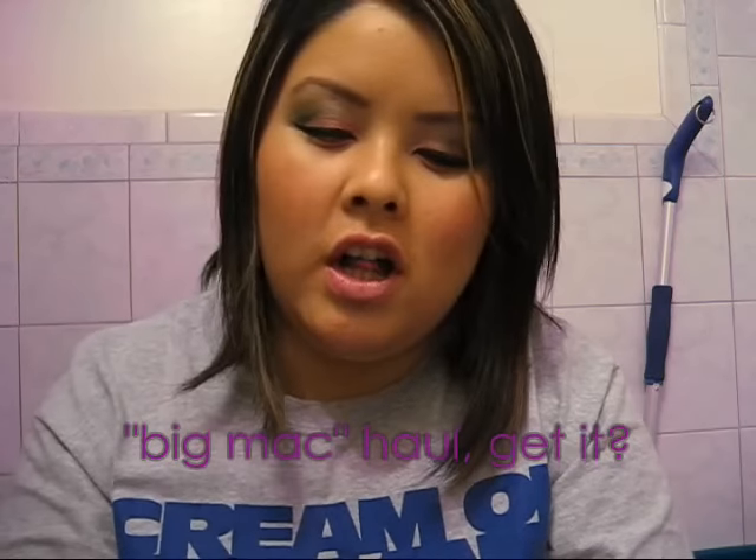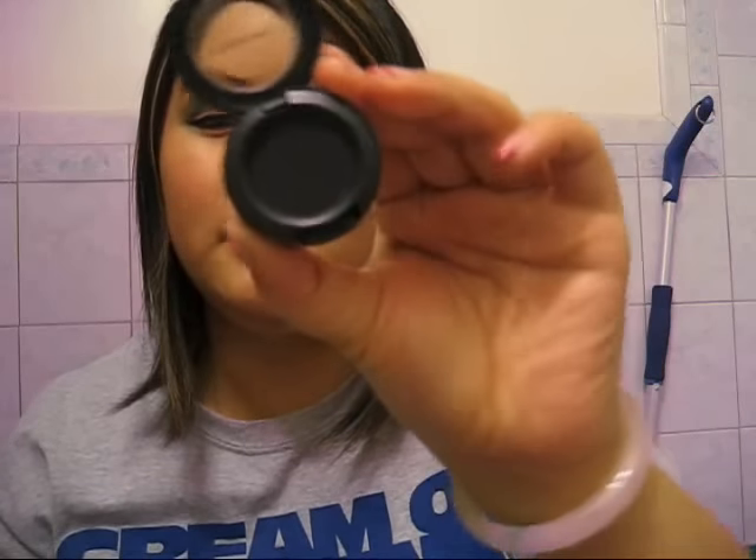Another eyeshadow I got was Carbon. I don't have a lot of MAC eyeshadow, so this is basically my big MAC haul! This was also $10.25. You guys know Carbon — it's just matte black. Gorgeous!